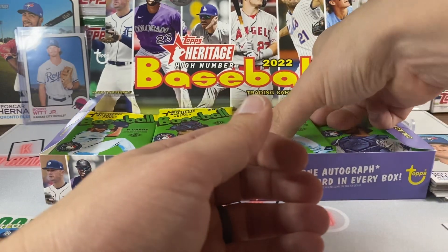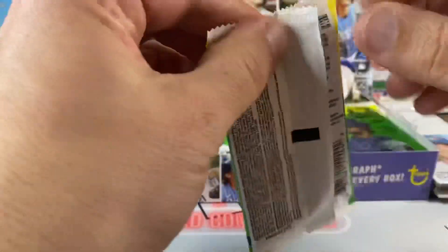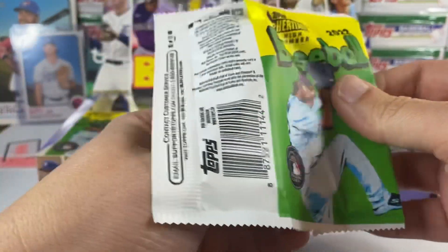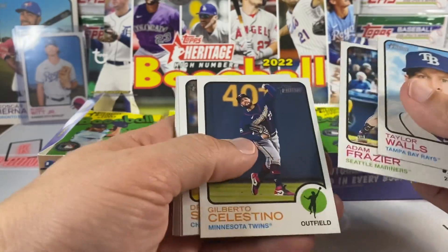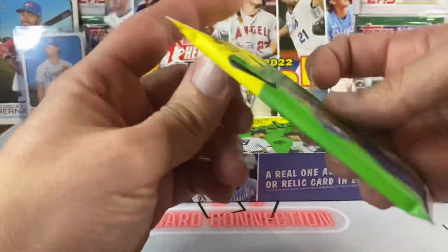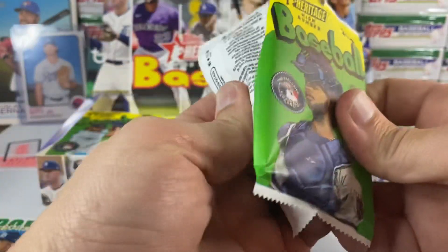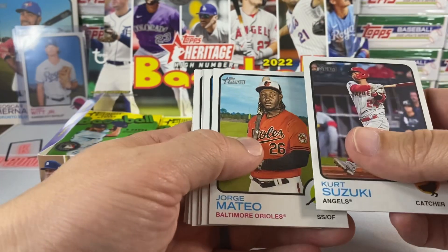I did one Heritage earlier this year and I didn't get a whole lot out of it — I think I got one memorabilia card, maybe one photo variation, but I don't really remember seeing any numbered cards or anything. But I figured I'd give it a go again with the high number. More people get excited about this and since I'm new I'm just kind of learning — it's also a pretty cheap rip at $85 for a hobby box.